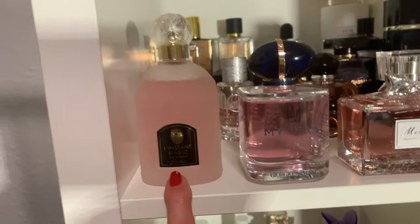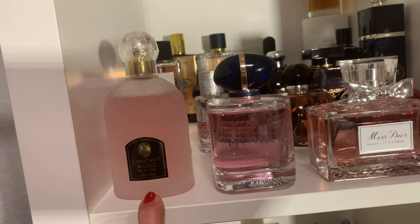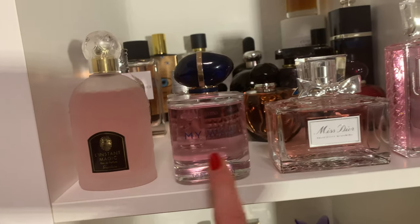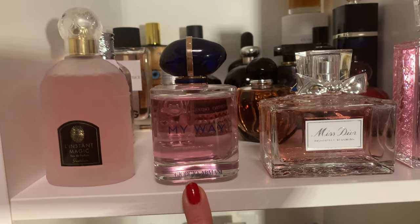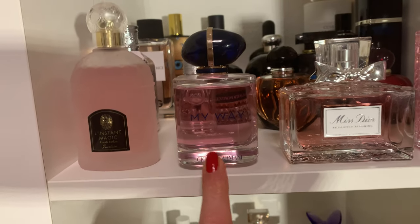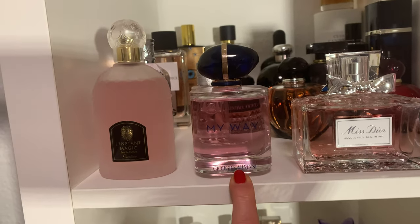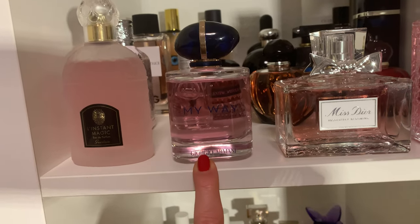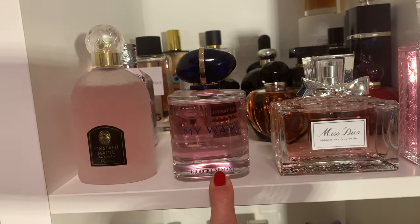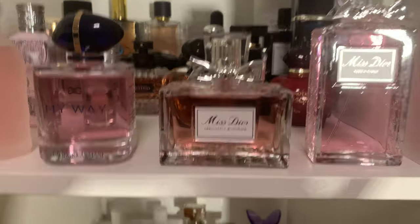Right in front is 'L'Instant Magic' from Guerlain — I prefer it over the normal L'Instant because this one is more powdery and more up my alley. Very good performance, very good longevity. Then 'My Way' from Giorgio Armani, which I reviewed for you. I adore it — it took a little bit the place of my L'Interdit EDP. More versatile, goes anywhere, anytime, always elegant and feminine. Everyone who tries it seems to buy it — so many compliments. A jasmine-tuberose beautiful floral scent.